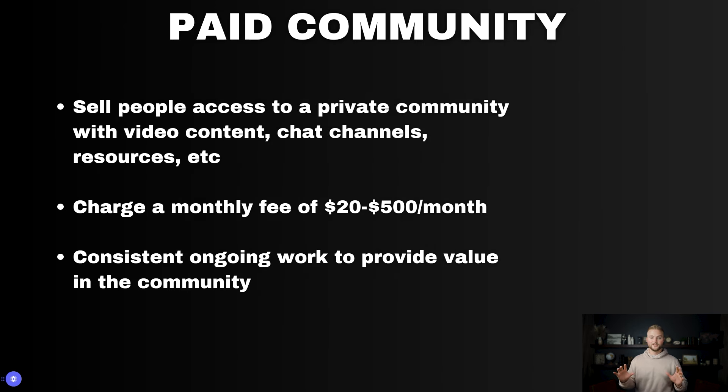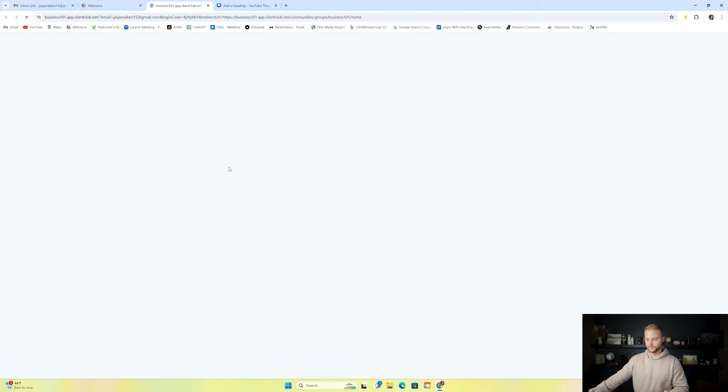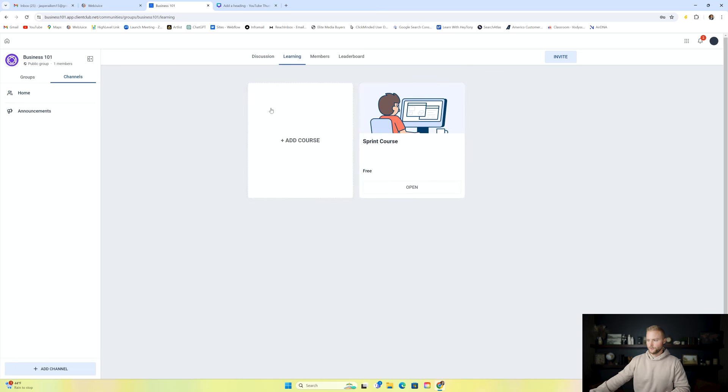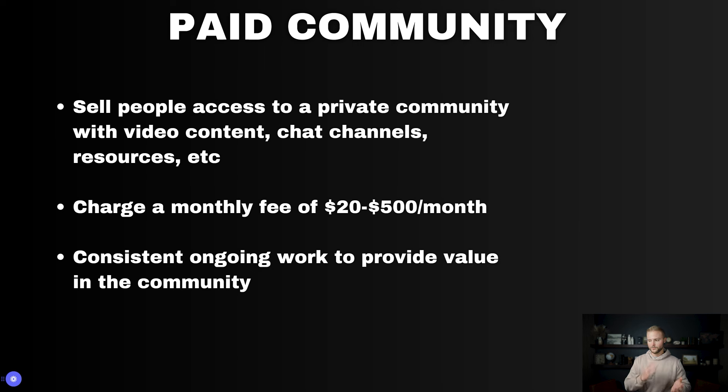Next is a paid community. There's a huge craze right now with everything going on with Skool, but HighLevel also has a community builder very similar to Skool. It's under the memberships tab under communities. You can create different chat channels where people can message and help each other out, add courses, see all the members, and it has a leaderboard that ranks people based on achievements. People charge anywhere between $200 to $500 a month — depends on your authority and following size. This requires consistent ongoing work to provide value, update courses, and message people.